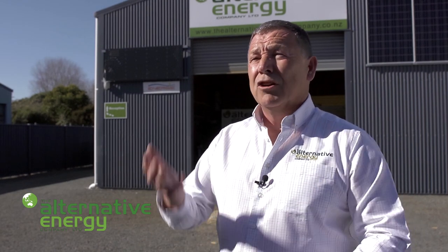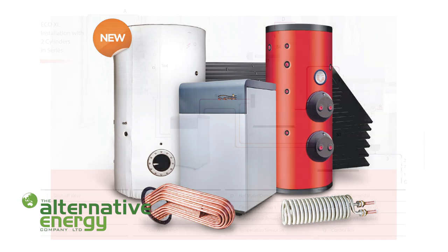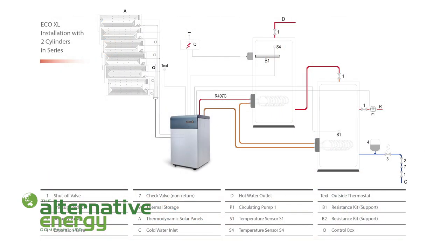Our system uses nature — sun, wind, rain, even snow — to make it work and to save you 80% on your cost of heating your water year on year. It's a standalone system, the next generation technology: solar that works at night.